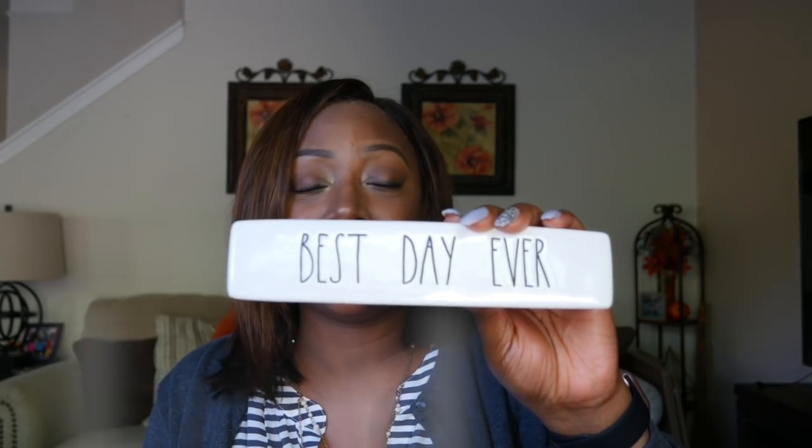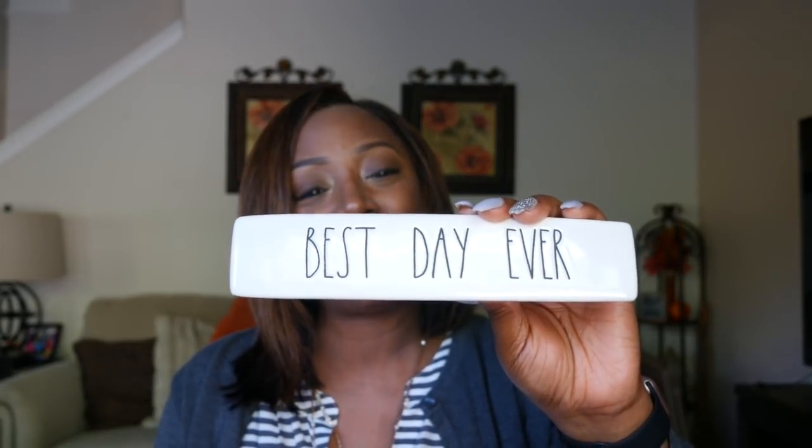I had a birthday not too long ago, and thank you guys so much for the birthday wishes here on YouTube and on my other social media. I really appreciate you taking time out of your busy days. It was a great day — I took the day off work and had lunch with my hubby. As we get older, birthdays get a little more low-key, and that's okay with me.